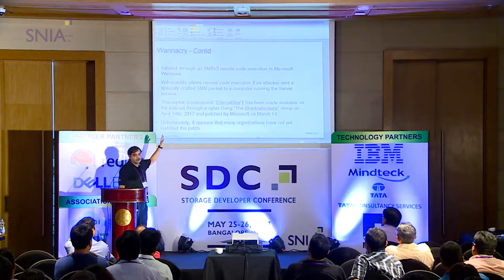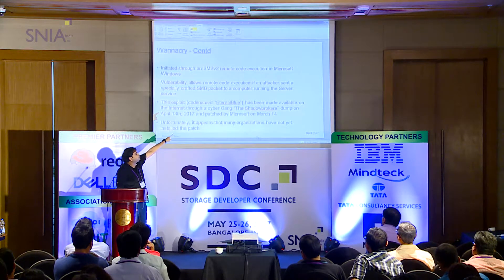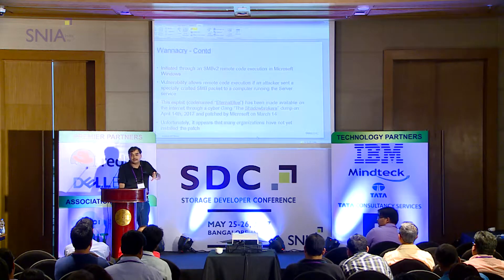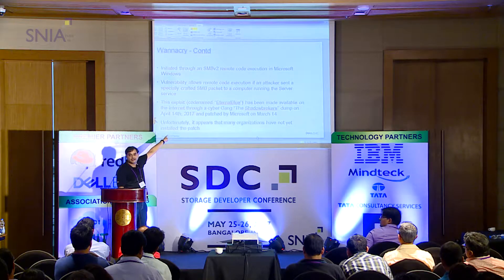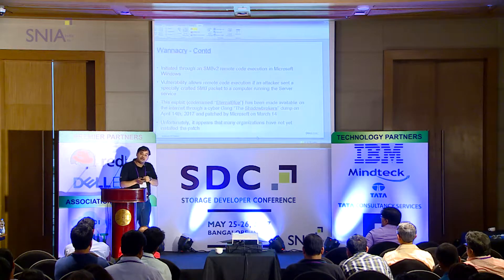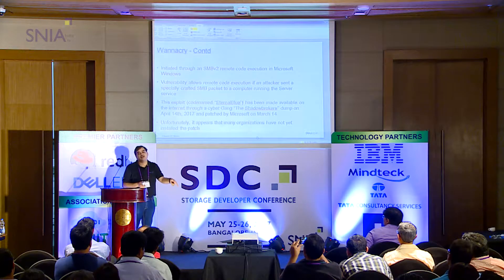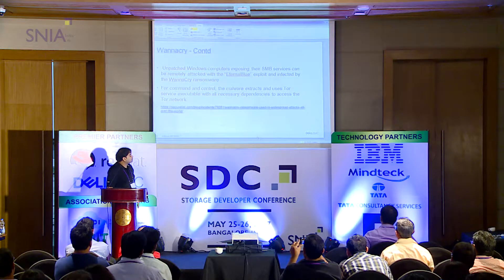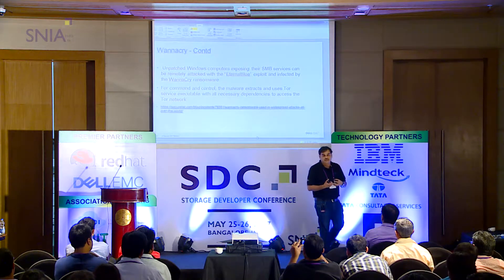WannaCry exploits an SMB v2 vulnerability that allows remote code execution. This explanation comes directly from the CVE website — I just logged in, searched Microsoft vulnerabilities, and this was the first result. The CVE even provides scripts to test whether you are susceptible to that vulnerability. Unpatched Windows computers exposing SMB services can be remotely attacked.